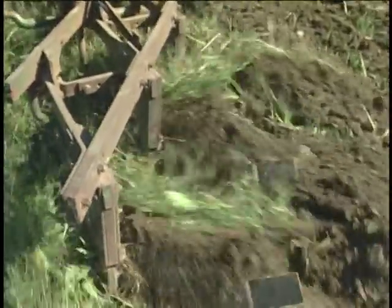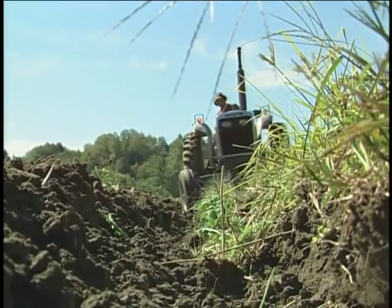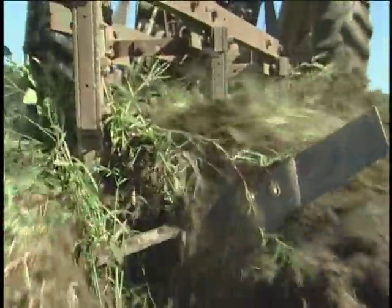The moldboard plow has been used for centuries to invert the soil. It's a very effective tillage tool, but it also breaks up soil aggregates and oxidizes the organic matter, which is critical to good soil aggregation. It also causes plow pans that reduce root proliferation into the subsoil.